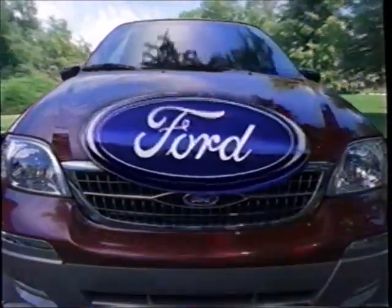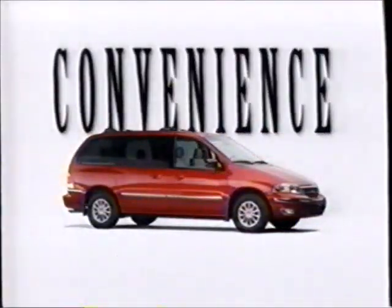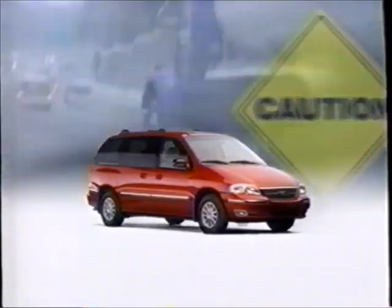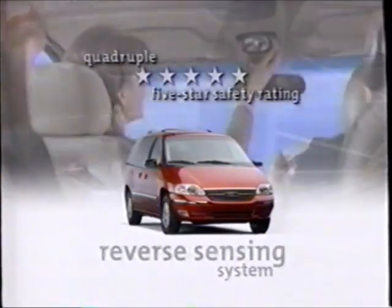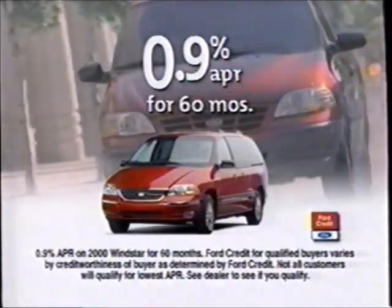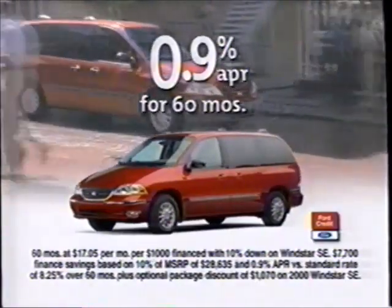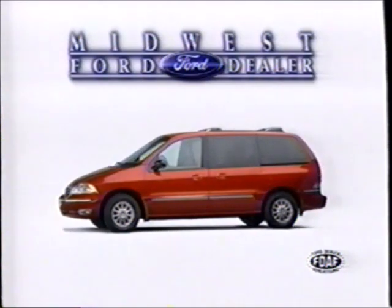Behind every oval, there's a story. 'Mom, we have practice in 10 minutes.' Convenience with dual remote sliding doors. Safety — Windstar not only has a reverse sensing system, it's the only minivan to receive the government's quadruple five-star safety rating. Get zero percent financing for 60 months, plus package savings and cash back, saving you over $7,700 on Windstar. Drive one at your Midwest Ford dealer.